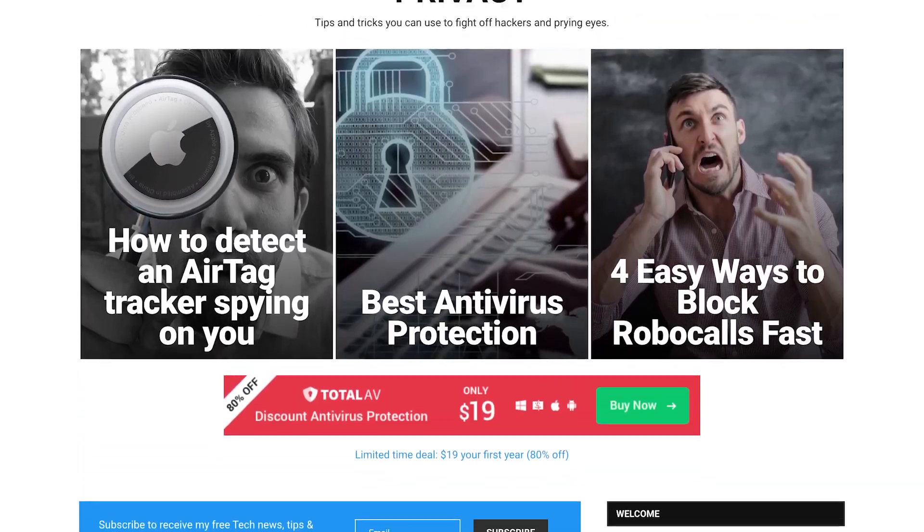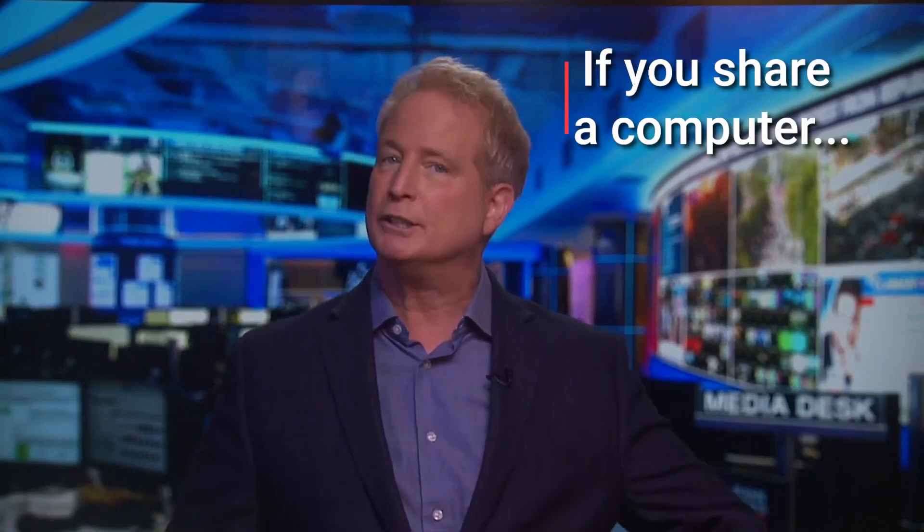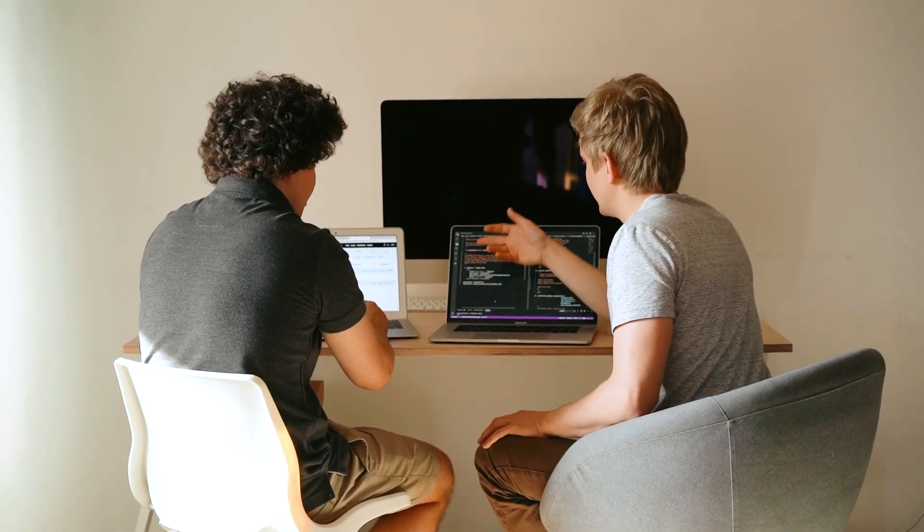You can head to cyberguy.com/privacy for other important tips. So why should you keep your browsing history private? In case you share a computer with anyone, you're going to want to keep any information private, no matter how benign. Internet service providers can also use your data and sell it to third-party companies, and they often do.